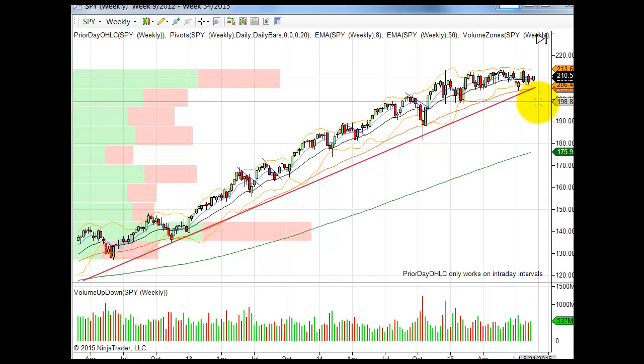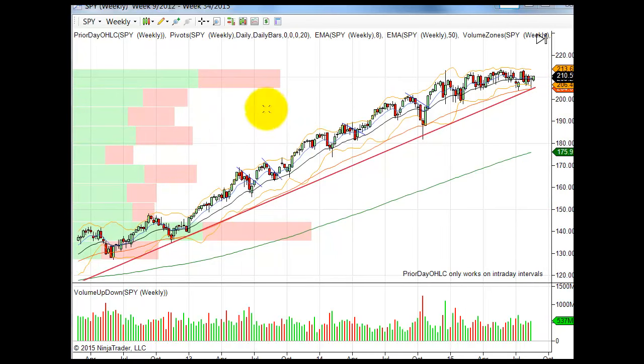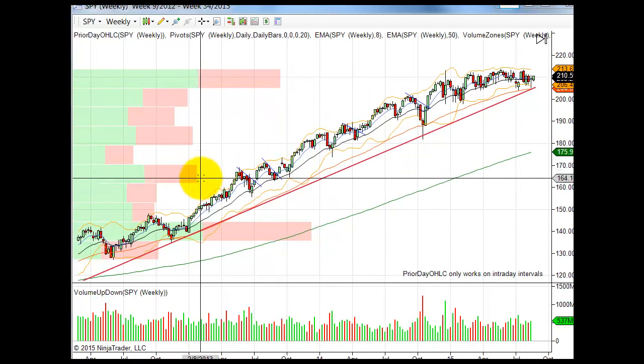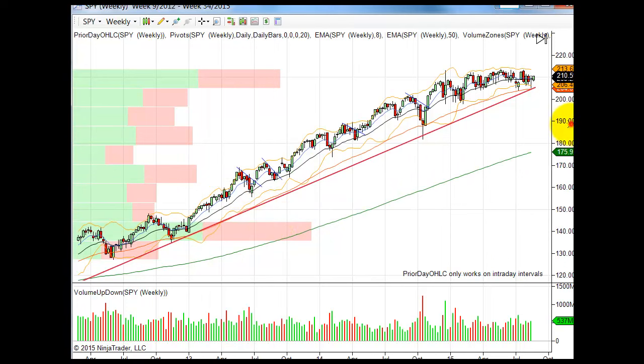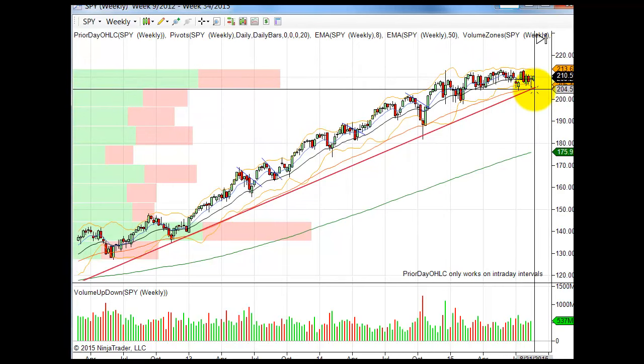There's plenty of room to run to the downside — you can see the volume profiles are very light once you break that area. You're really going to look for a little bit of support here, and then way down to the 145-150 area. But that's way away — not talking about that happening anytime soon. Remember, the long-term trend is still intact on a weekly basis. We could be down at 205 and still sell off five more points in the SPY and remain in a bullish uptrend.